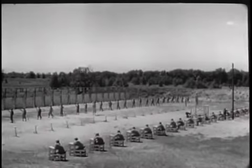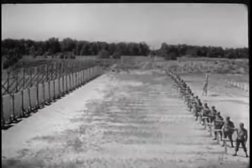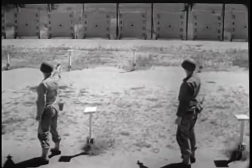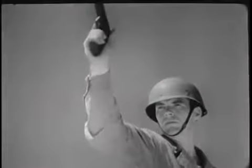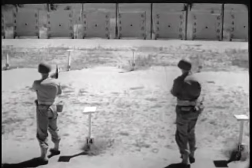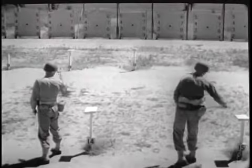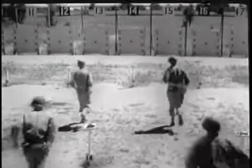Before handguns can be fired properly, men must first complete basic training with the pistol and revolver on a standard range. Here, trigger squeeze, sighting and aiming, and other fixed and correct firing habits are learned. This basic training, however, doesn't prepare a man to get the most out of his weapon in combat. For here on the range, he's firing under ideal conditions at stationary targets. Being a good shot on a range doesn't mean that a man will be the same good shot when the target is moving or firing back at him.